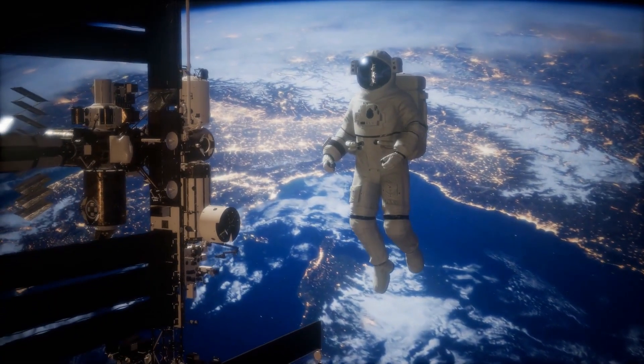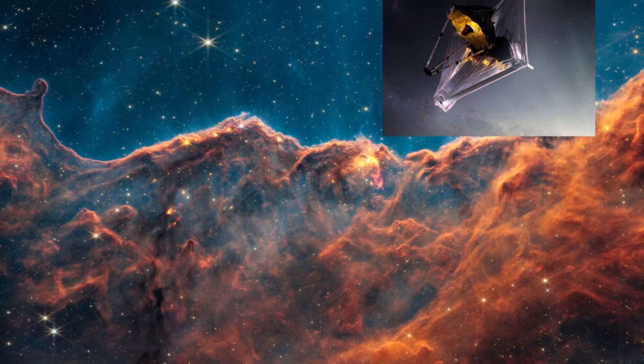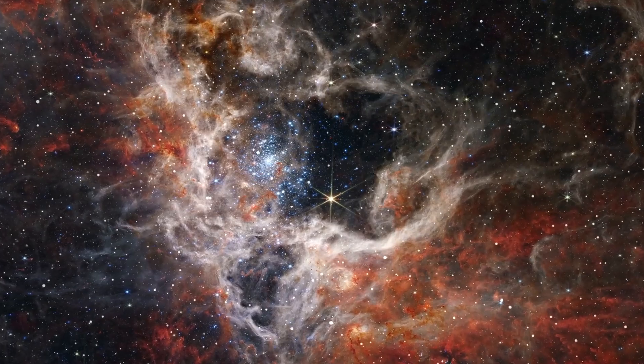Today, in this video, we will discuss the recent image captured by the James Webb Telescope that could uncover the secrets about habitable planets.